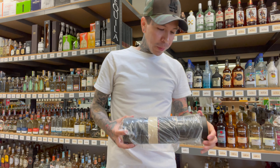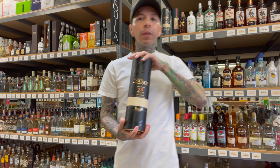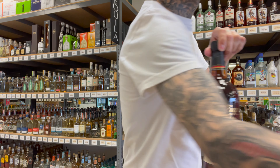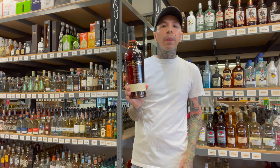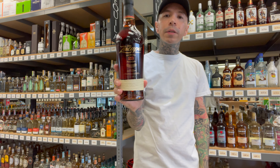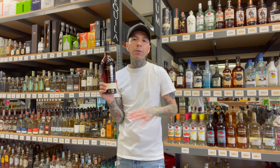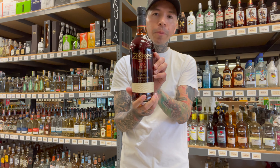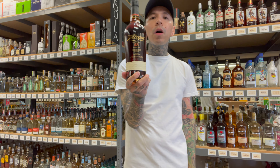Number five: Zacapa 23. This one is going to be one of the best in the fifty-dollar range and you will not go wrong with it. Neat, on the rocks, with a splash of Coke — any way you drink it, it's perfect. The 23 stands for the age range — it's aged from six to twenty-three years, that's what the 23 is for. If you're looking for a great sipping rum, Zacapa 23 is it. You need this on your bar if you drink rum.